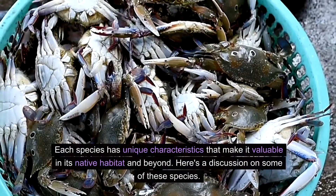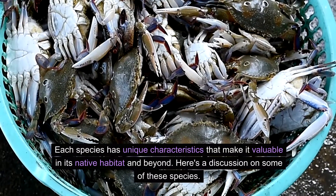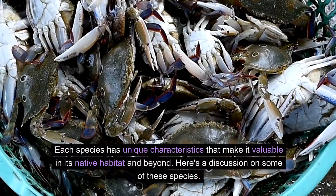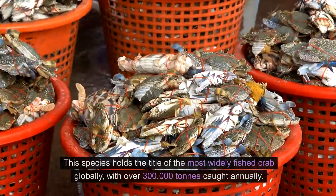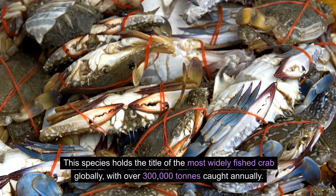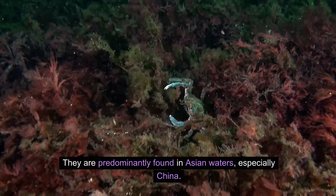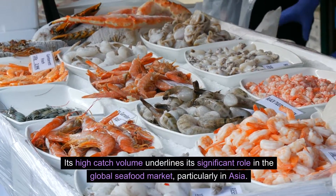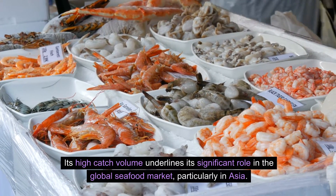Each species has unique characteristics that make it valuable in its native habitat and beyond. Here's a discussion on some of these species. Horse crab, gazami crab, and Japanese blue crab — this species holds the title of the most widely fished crab globally, with over 300,000 tons caught annually. They are predominantly found in Asian waters, especially China. Its high catch volume underlines its significant role in the global seafood market, particularly in Asia.